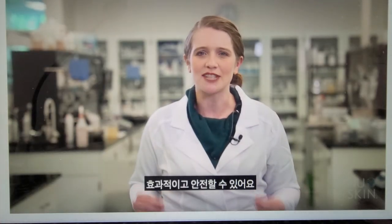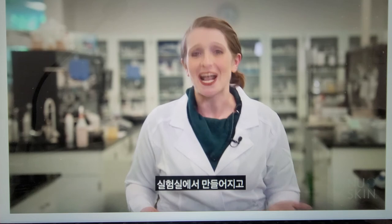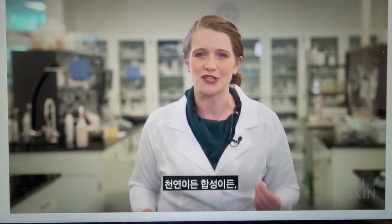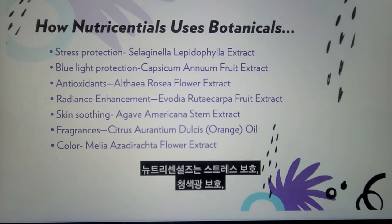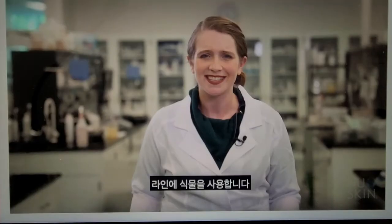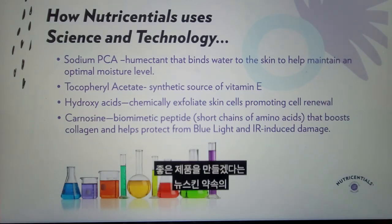Synthetic simply means that ingredients are not derived directly from a plant, but created in a laboratory and manufactured as a raw material. Whether natural or synthetic, ingredients in Nu Skin products are selected and tested to ensure the best benefits, efficacy, and safety. Nutri-Essentials uses botanicals throughout the line to provide stress protection, blue light protection, radiance enhancement, and more. Science has always been a key element in Nu Skin's commitment to formulating products with all of the good, none of the bad. Through careful research and testing, Nu Skin scientists combine natural and synthetic ingredients for skin care products.